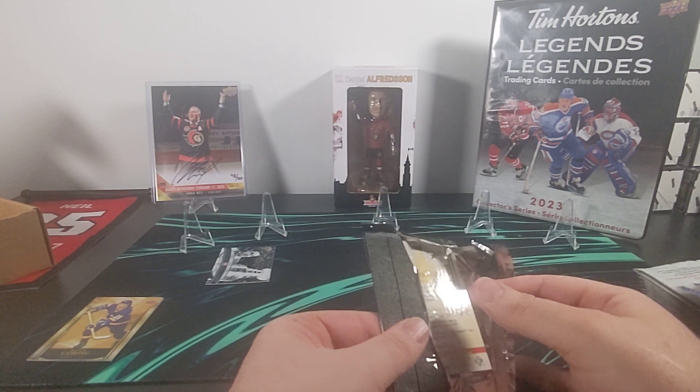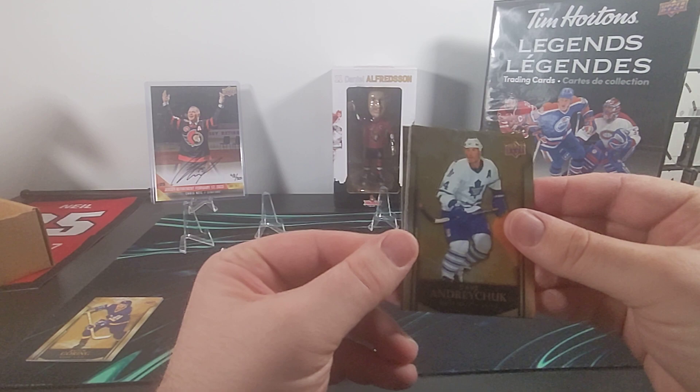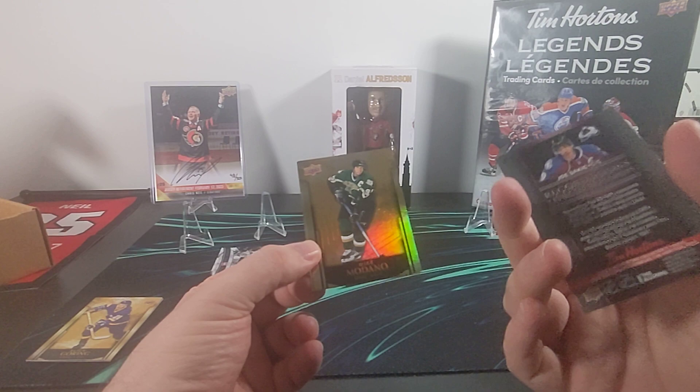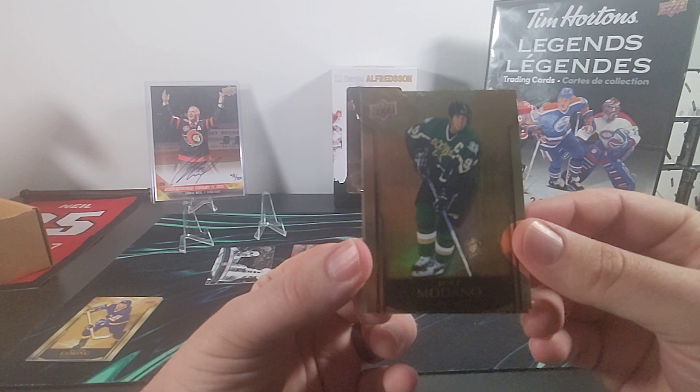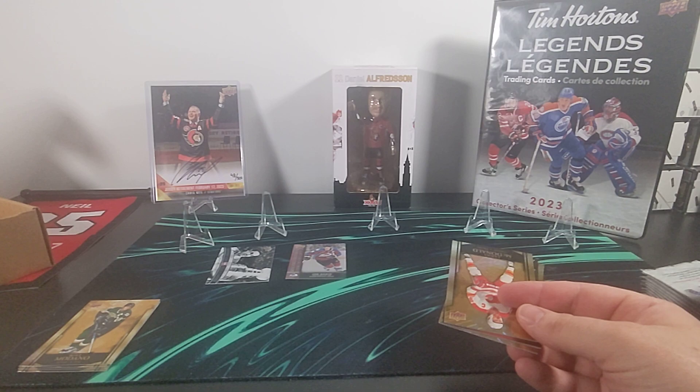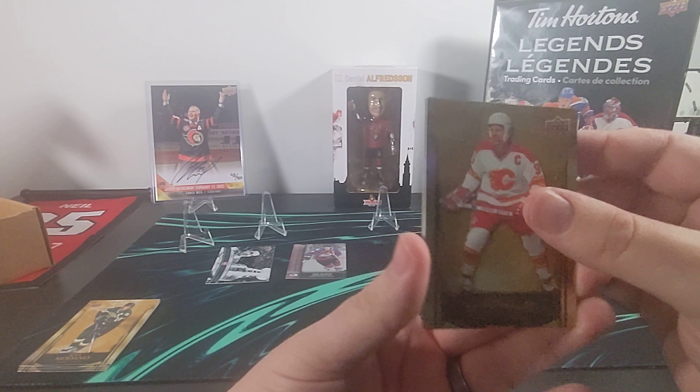So the championship resume is one of the more common inserts. There's Dave Andreychuk, and we have a Record Books — Joe Sakic ninth in points all time. And Mike Modano — I don't normally focus on the players in the base sets when doing these videos, but just because it's a legendary set a lot of these players are fun to see even if it is just a base card.